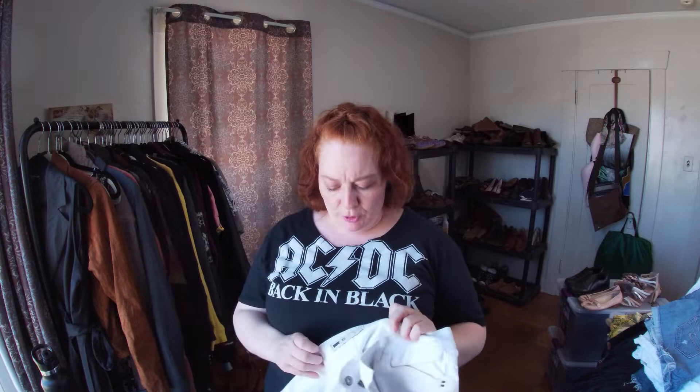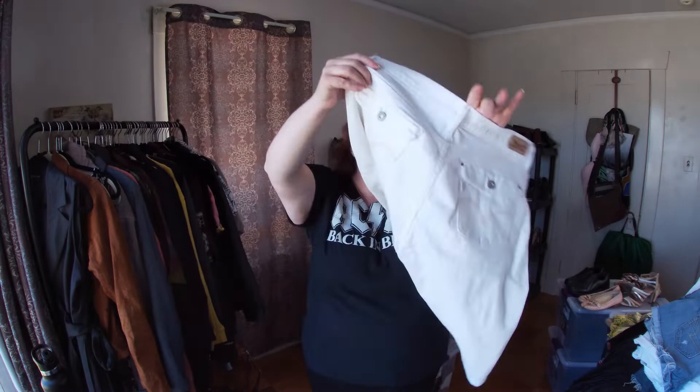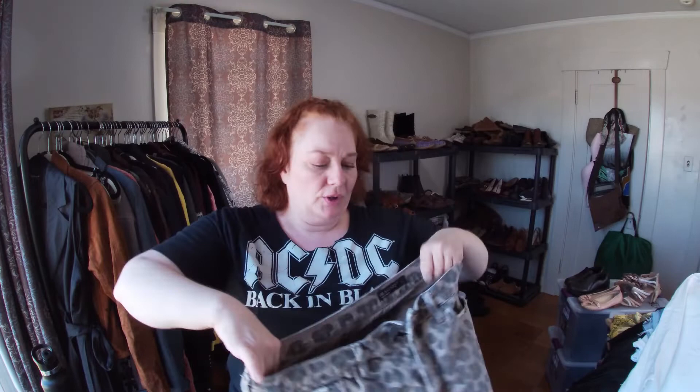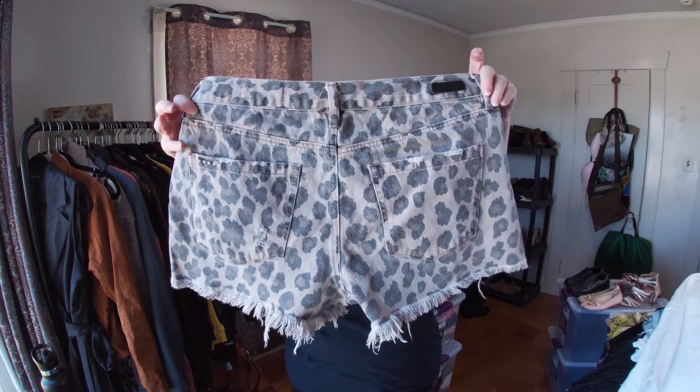These are Levi's but they're like Bermuda shorts, size 10 — white with a flap pocket. These are Blank NYC, size 31 — kind of like leopard print faded distressed. Figured why not.